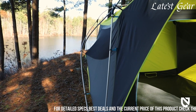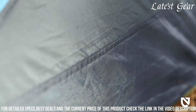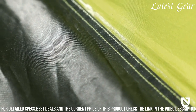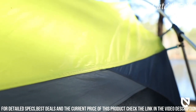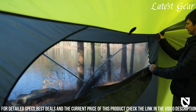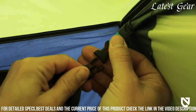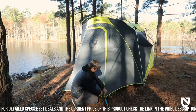The tent features a large single-pole design that maximizes headroom and creates a wide-open living space, allowing campers to move around freely and set up camp furniture without feeling cramped. The Wagon Top Tent is equipped with a durable rainfly that provides exceptional waterproofing, ensuring that campers stay dry even during heavy rainstorms. The tent's large doors and windows are equipped with mesh panels, allowing for excellent ventilation and keeping insects out.